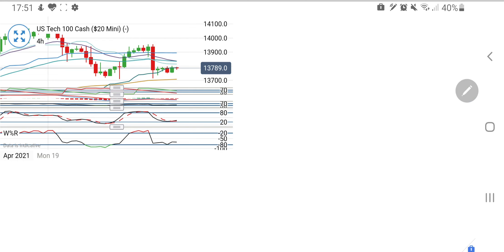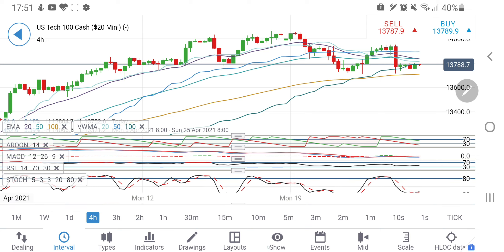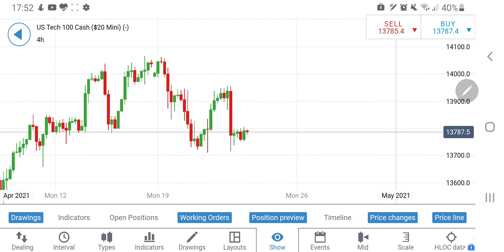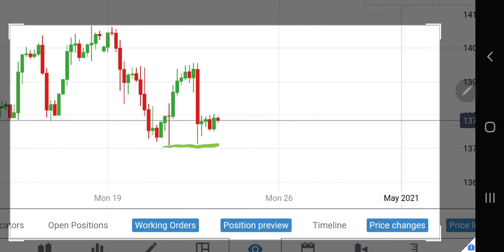Let's start with Tech 100 first. Tech 100 is right now trading at around 13,788–13,790 levels. Looking at the chart, Tech 100 has consistently found support from the 13,700 level on a four-hour chart. We can see that 13,700 is a strong long-term support, which we have shared and discussed many times. Whether it could break it today or not, let's have a look.